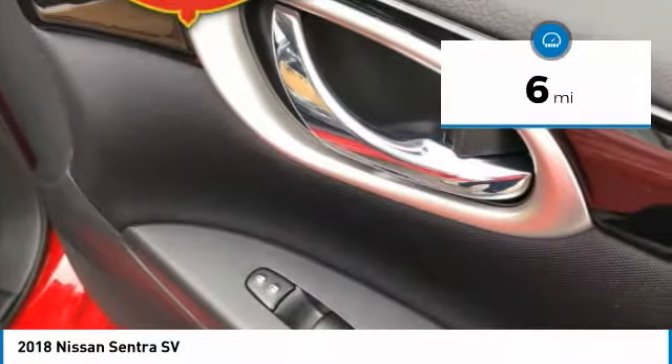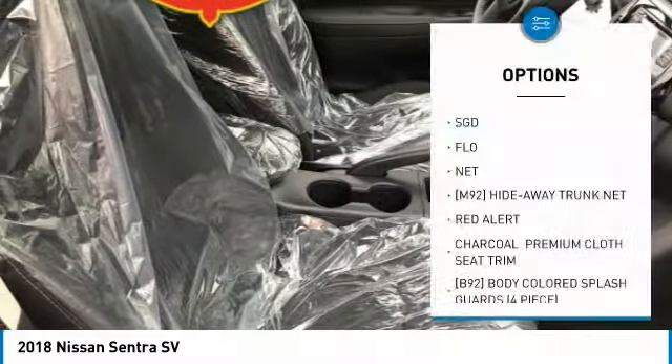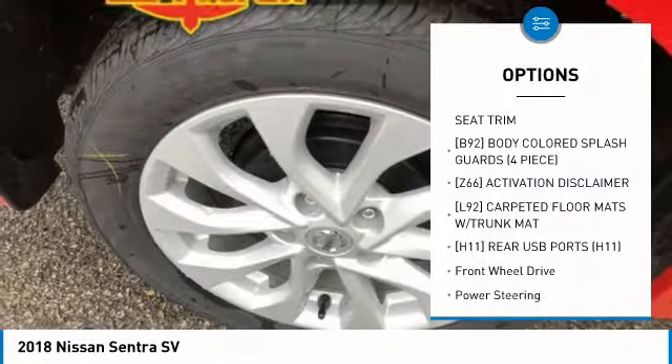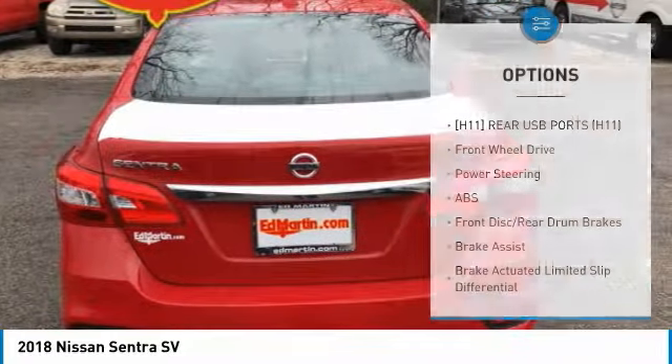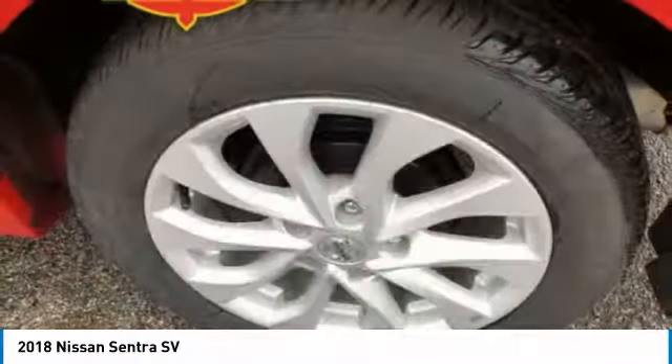This vehicle has less than 100 miles. Here are some of this vehicle's great options: keyless entry, steering wheel audio controls, anti-lock braking system, leather-wrapped steering wheel, Bluetooth, adjustable steering wheel, power steering, keyless start, aluminum wheels, cruise control.